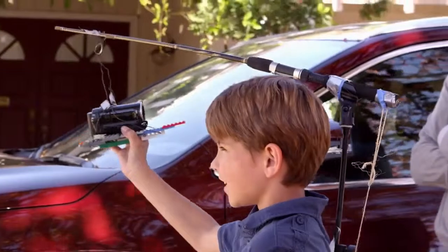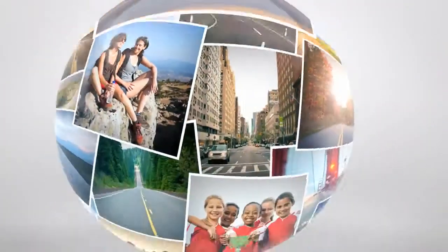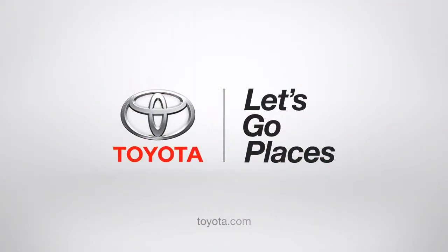If only life was like a Highlander. Toyota, let's go places.